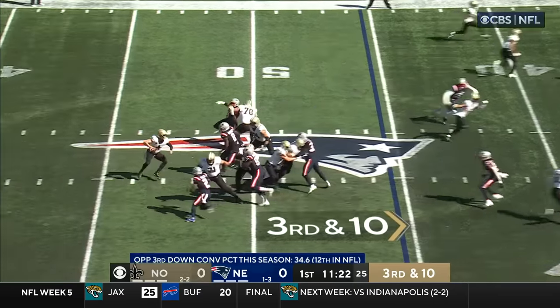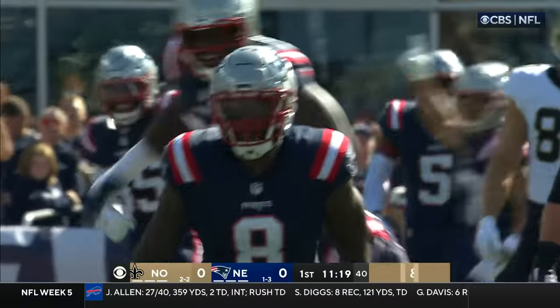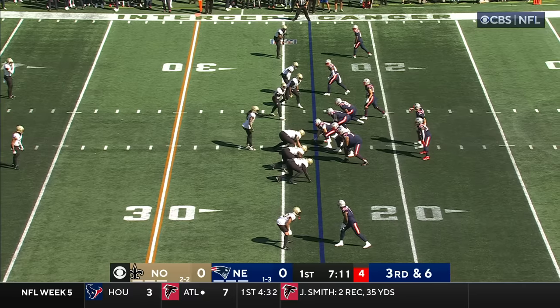Carr. Up the middle they come, down he goes. Bentley coming through. Third and six.